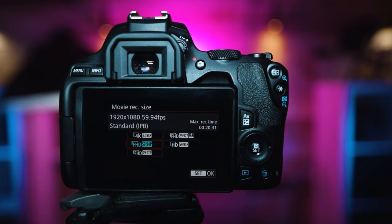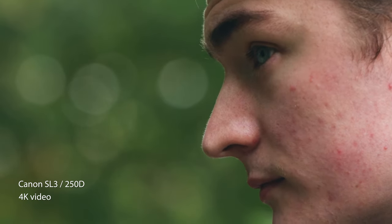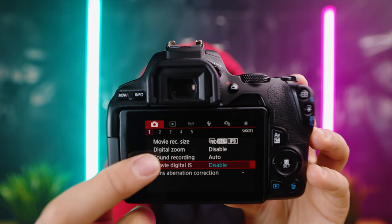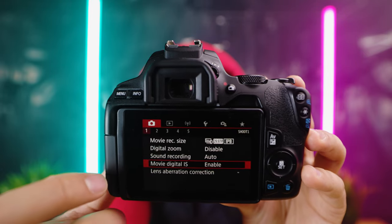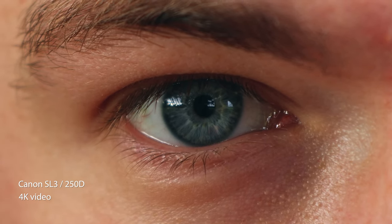The Canon SL3, being a few years old now, doesn't really compete as well in the video arena. It does have 1080 video up to 60 frames per second and a 4K video mode, but it's heavily cropped and uses a slower focusing system than when shooting in 1080. It does feature movie digital image stabilization that helps capture stable and smooth movies, correcting not only the subject in motion but also camera shake.